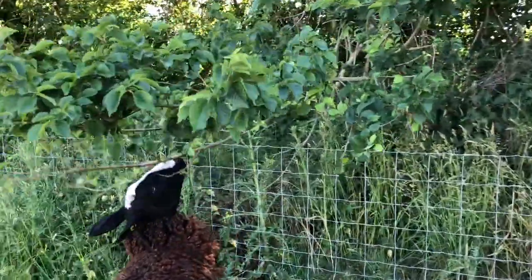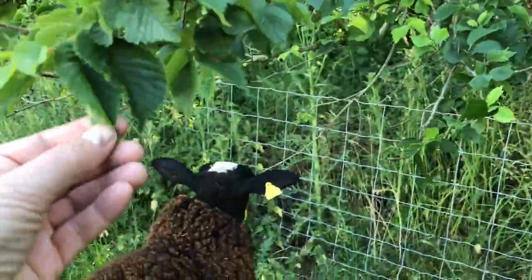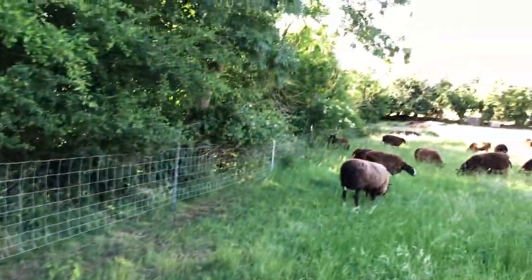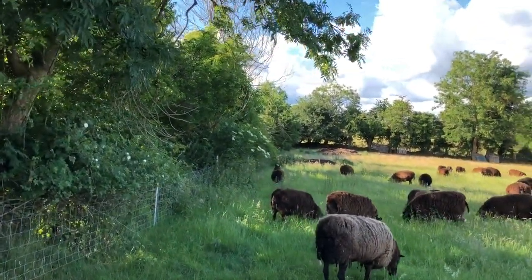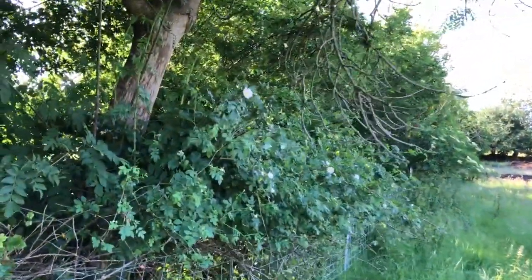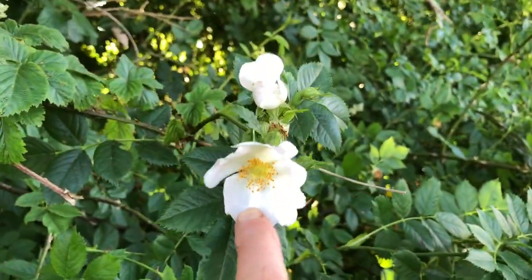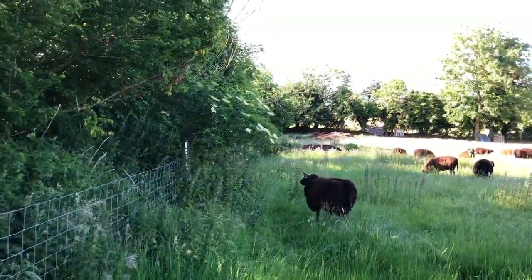What are you guys munching? I think this is elm — you're munching elm trees here, and then these ladies down here were munching the elderflower. Here's the dog rose. So the dog rose is blooming, beautiful blooms. They come in whites and pinks and creams and reds.